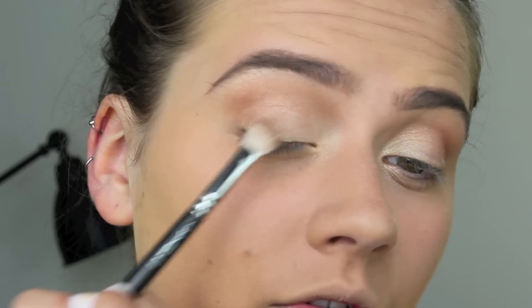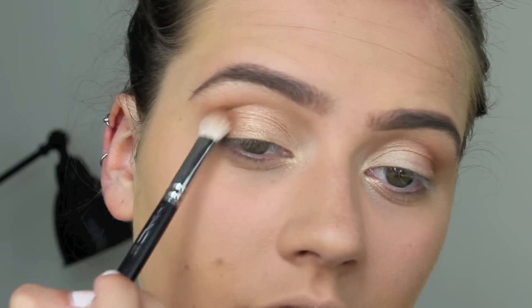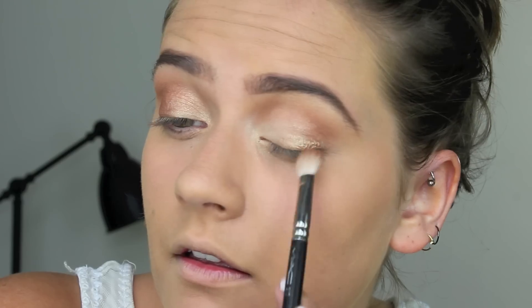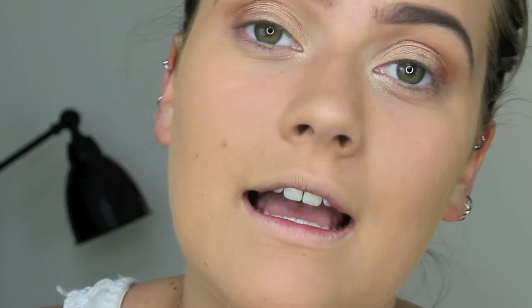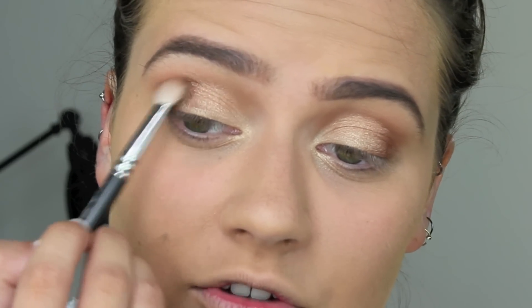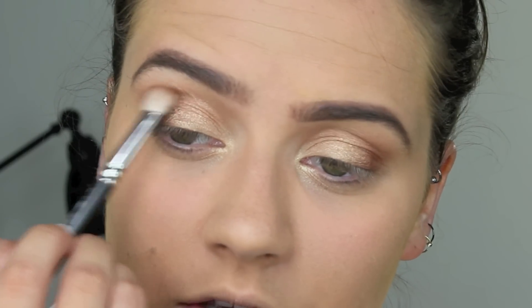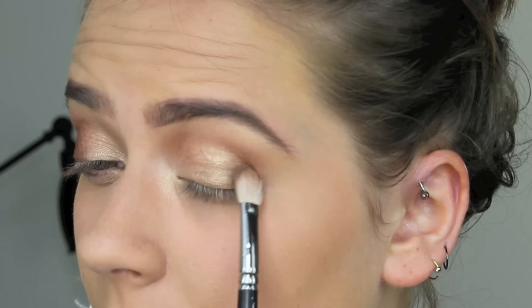I took a bit of Wood Winked and applied it onto the centre of the lid, blending it out. Then I took a bit of Mulch to begin darkening out the outer corner — just wiggling it on the outer third of the eye, transitioning and blending it up into the crease. It's gorgeous — it's not a lot darker, so it's just a really subtle, soft bit of depth.